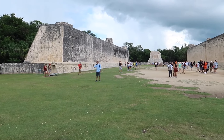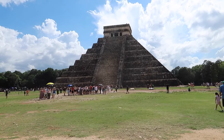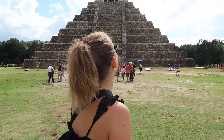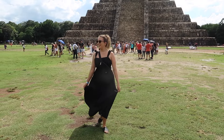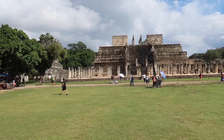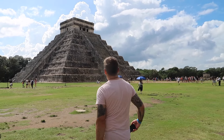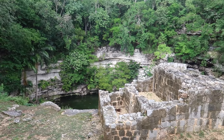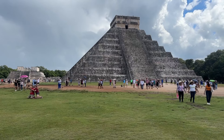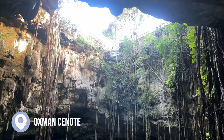The tour first took us to the city center, and then we went on to Chichen Itza where a pre-arranged guide took our tour group around the Mayan site. We were able to learn more about the Mayan culture and facts about the Chichen Itza monument. It was very cool to see one of the ancient wonders of the world — and it was very, very hot that day.